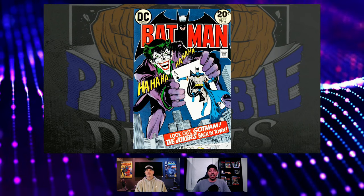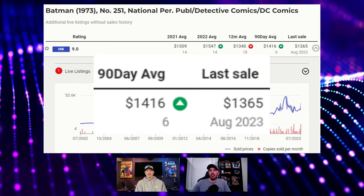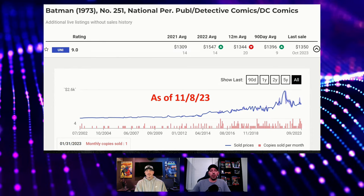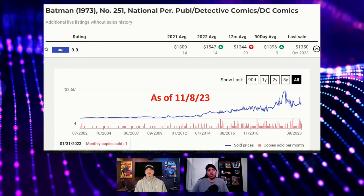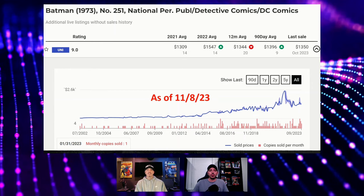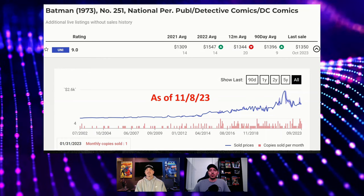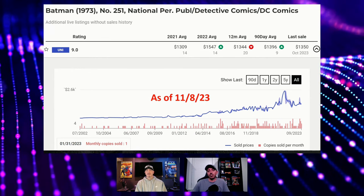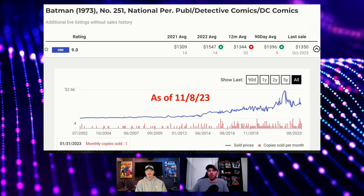Batman 251 — iconic Neal Adams cover. Here are the values as of the September video: $1,400 90-day average, $1,365 last sale, and six sales in that 90-day period. As of today, we are actually up on the volume, up on the 90-day, and down only about $16 on the last sale. So this one is just stable, which makes sense for a DC key with no real movie news behind it. I like the increase in volume — that's a good indicator. This book is looking healthier than it did two months ago.